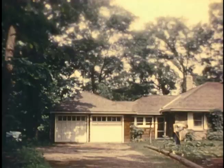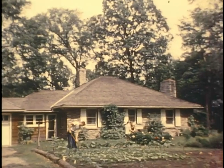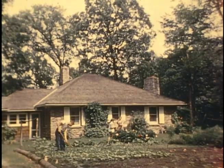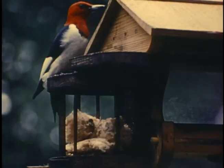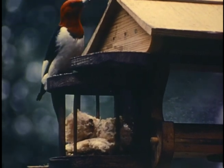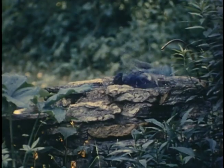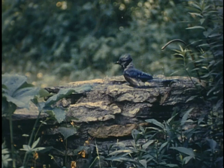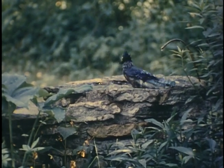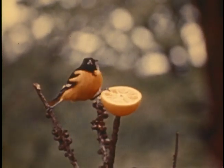A few years ago we moved to the country, as many are doing these days. At first we worked hard at our gardening and yard duties, but we found time to make our place inviting to the birds. One bright summer visitor that appreciated our suet was the red-headed woodpecker. A particularly energetic blue jay almost emptied our birdbath with his vigorous bathing, and an oriole did the splits while feeding on our oranges.